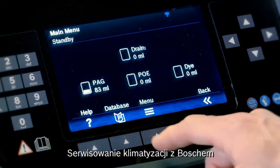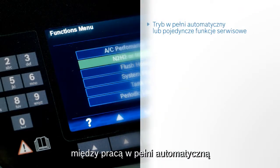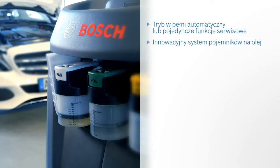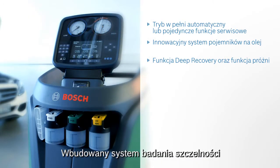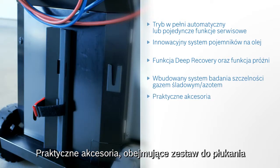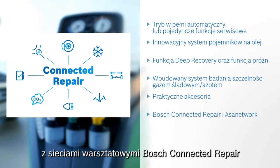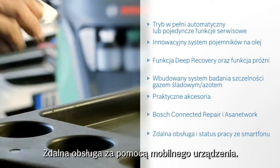Air conditioning service from Bosch makes life easier and convinces through selectable fully automatic or single-service process. Innovative oil bottle system. High performance through fast recovery and deep vacuum functions. A hydrogen-nitrogen leak test is embedded. Easy use of accessories such as flushing and forming gas kit. All ACS units integrate with the Bosch Connected Repair and ASA network. ACS remote control via the mobile application.